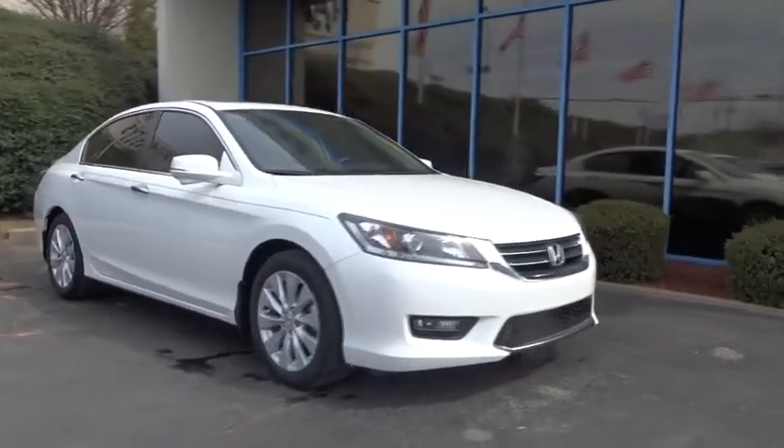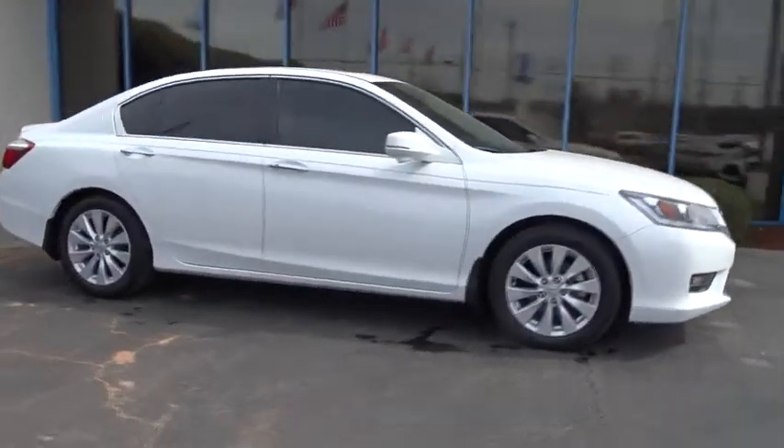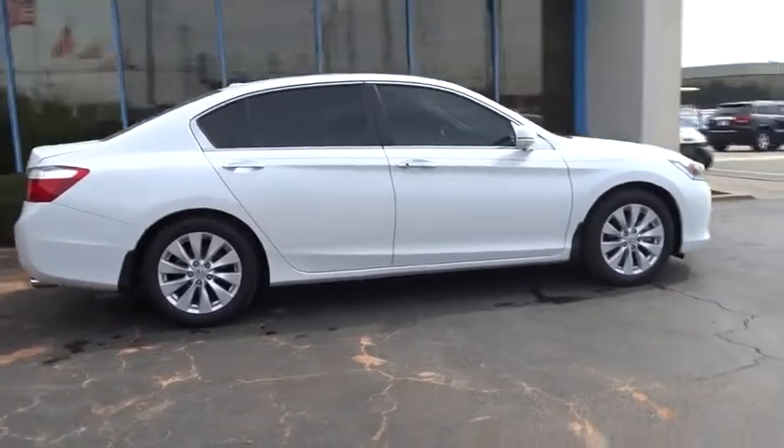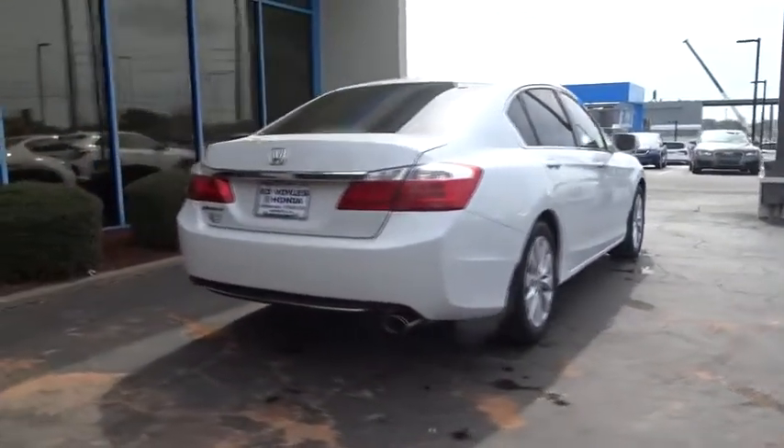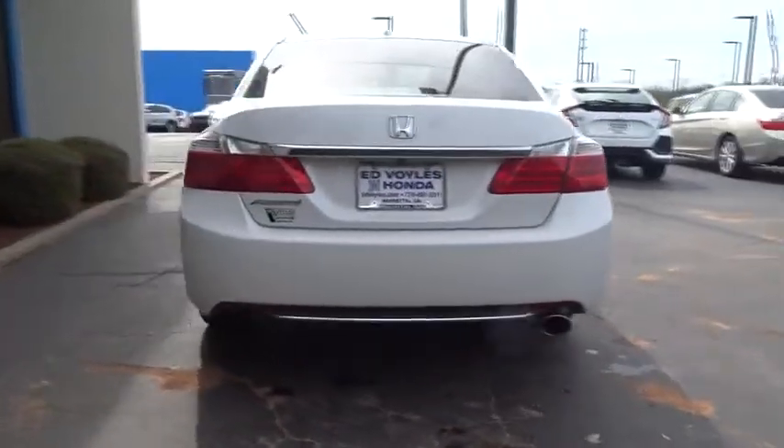The 2015 Honda Accord, ingeniously simple, yet overflowing with luxury and technological creativity — all that and more in the Accord. This vehicle has less than 9,000 miles.